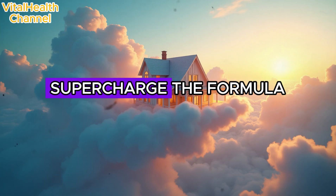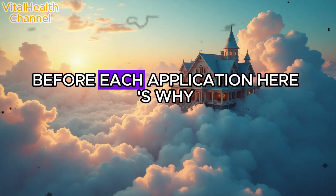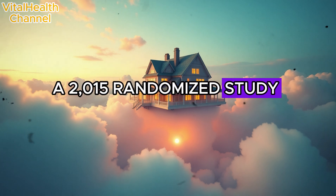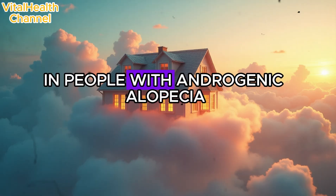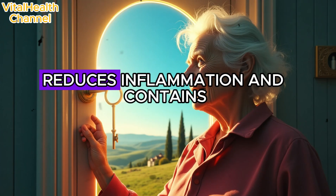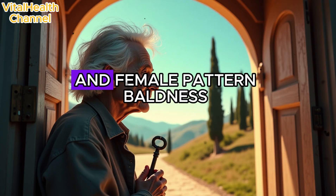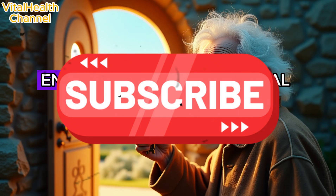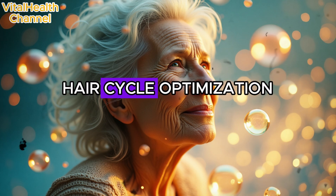Now it's time to supercharge the formula. Add five drops of rosemary essential oil to your fermented onion juice before each application. A 2015 randomized study found rosemary oil to be as effective as 2% minoxidil in promoting hair regrowth in people with androgenic alopecia. Rosemary boosts scalp circulation, reduces inflammation, and contains natural DHT blockers — hormones responsible for male and female pattern baldness. Trichologists now encourage pairing natural oils like rosemary and peppermint with topical treatments to increase absorption and hair cycle optimization.